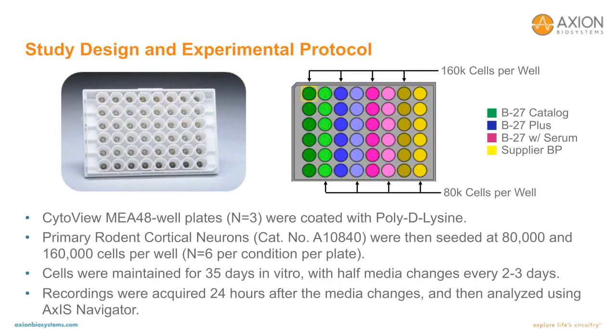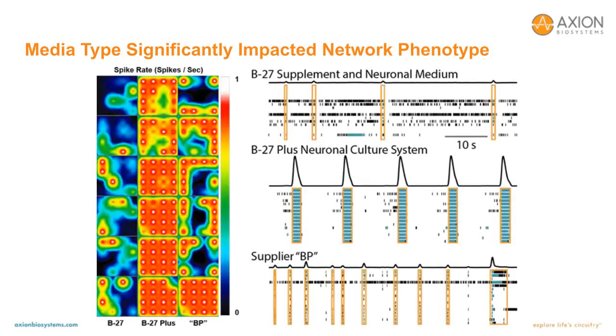For all the data shown in subsequent slides, we focused on 80,000 cells per well, which was more than sufficient to characterize the activity from these various media types. On the left, I'm showing a static activity map averaging over long periods of time the activity on each electrode across the various conditions. Each condition is 80,000 cells per well: B27 Plus catalog on the left, B27 Plus in the middle, and supplier BP on the right. The most striking feature is the greater coverage overall with B27 Plus, where we're getting 15 or 16 out of 16 active electrodes in every well, compared to much less and lower spiking intensity in the B27 and supplier BP wells.